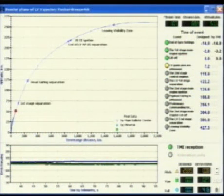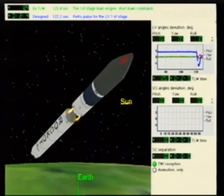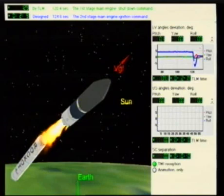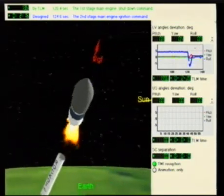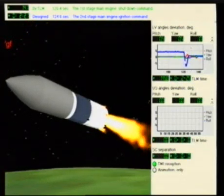So we're just waiting for the first stage separation. And on this telemetry we're getting real telemetry from the launch vehicle. If you look at the screen, you'll see two dots in the bottom right-hand corner — one that says reception, one says animation only. When the green light is on, that means we're getting real telemetry from the launch vehicle.